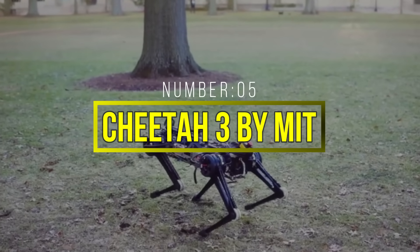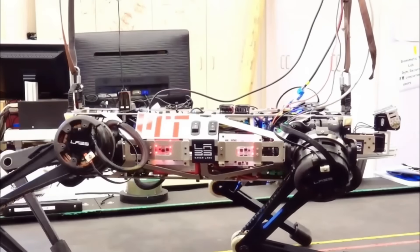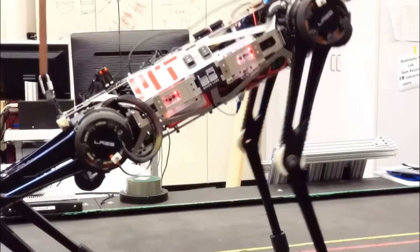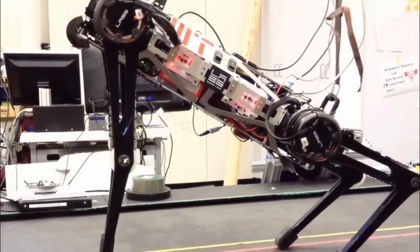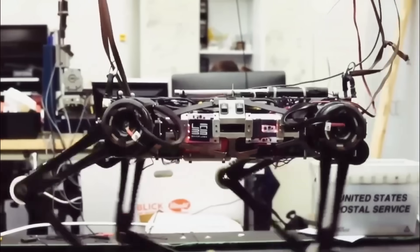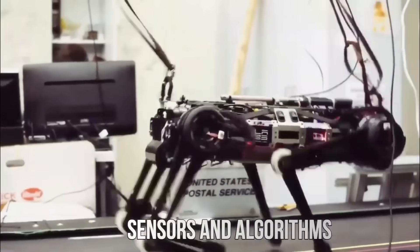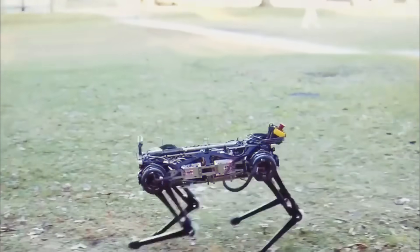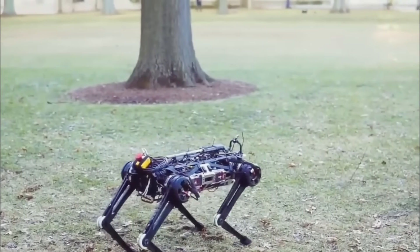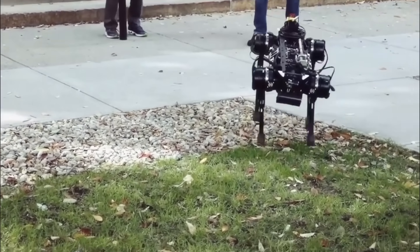Number 5: Cheetah 3 by MIT. MIT's Cheetah 3 is a quadrupedal robot designed for running and jumping over obstacles with remarkable autonomy. Inspired by the incredible agility of cheetahs in the animal kingdom, this robot showcases similar capabilities in the mechanical realm. Cheetah 3 is equipped with advanced sensors and algorithms that enable it to navigate complex environments with ease. It can autonomously plan its movements, adjust its gait to overcome obstacles, and maintain stability even on challenging terrains.